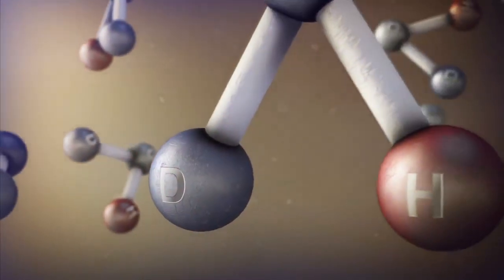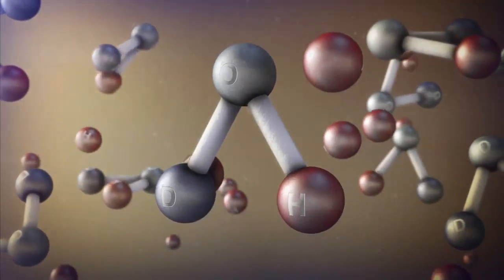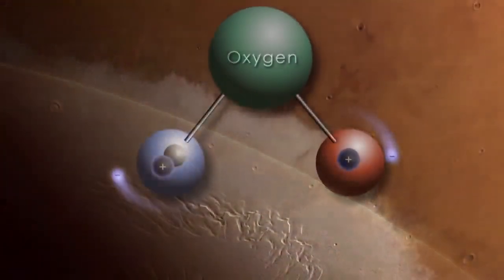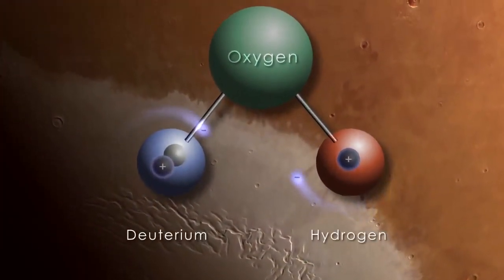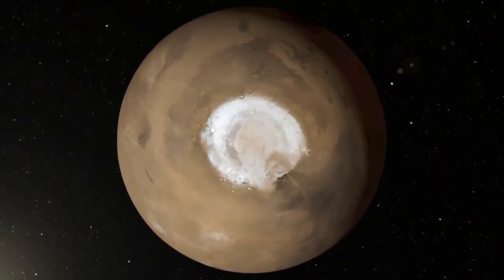Heavy water molecules contain a heavy isotope of hydrogen called deuterium, which remains trapped in the Martian water cycle, while normal hydrogen is lost to space. The researchers found that water from the polar ice caps is highly enriched in deuterium, indicating that Mars has lost a tremendous quantity of water.